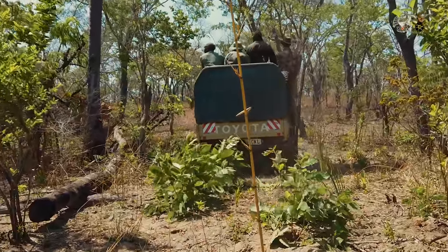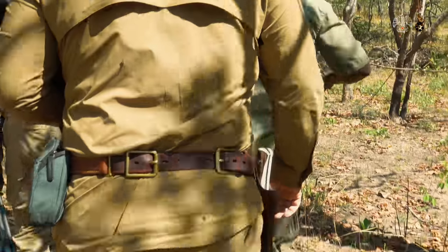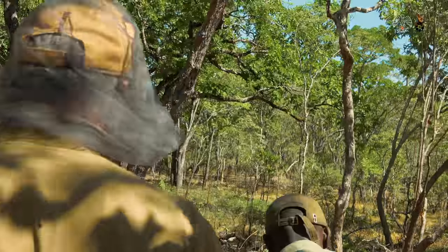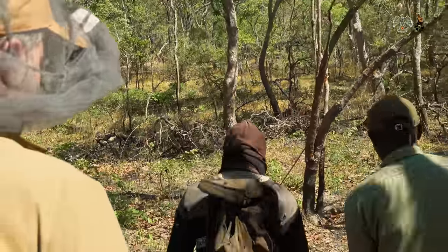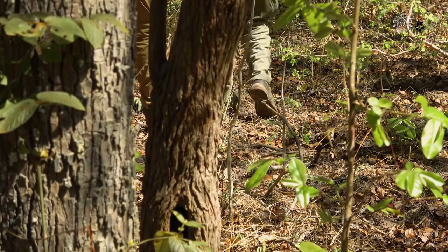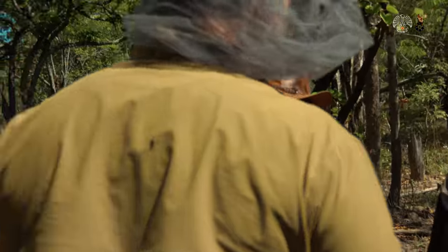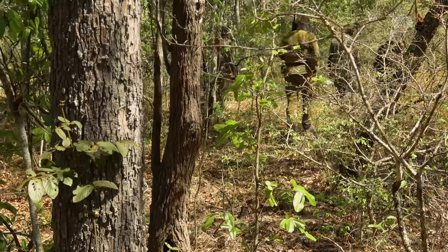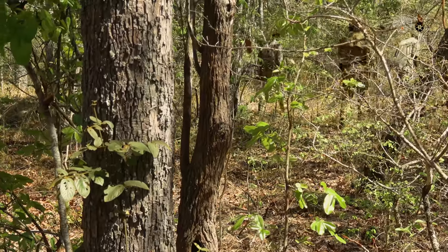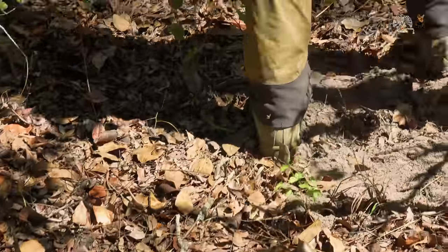Suddenly, Blake spots a telling movement in the thicket. Of course, we have to take a closer look. Our trackers have already verified it with Blake. There is clearly something in the bush. The only thing that bothers us somewhat are the tsetse flies — the bites are truly painful — but after all, we are right in the middle of the jungle. Judging by the movement, we are already very close to our prey. But what are we about to discover?